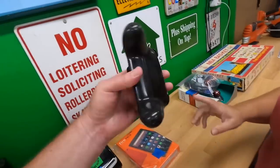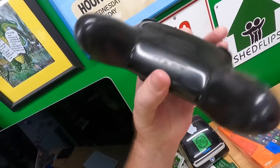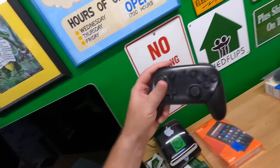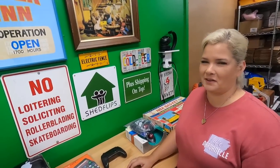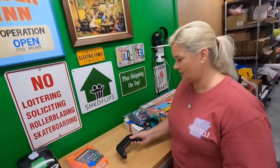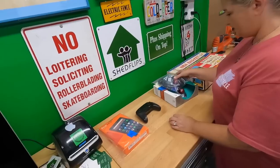Yeah, that's a Nintendo Switch gamepad. Paid a dollar for that one. Molly has some cheap aftermarket controller — it's like really flimsy plastic. She probably just uses the controls on the unit itself because the one she bought is probably so horrible.